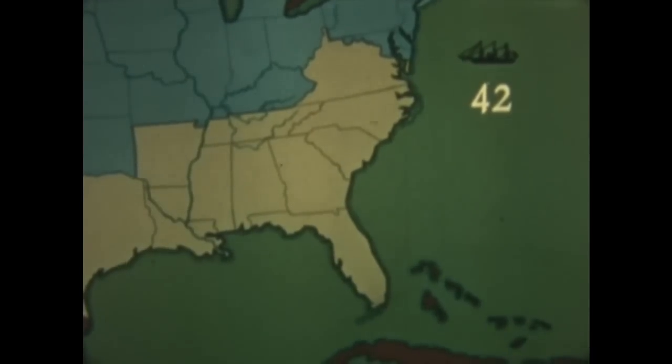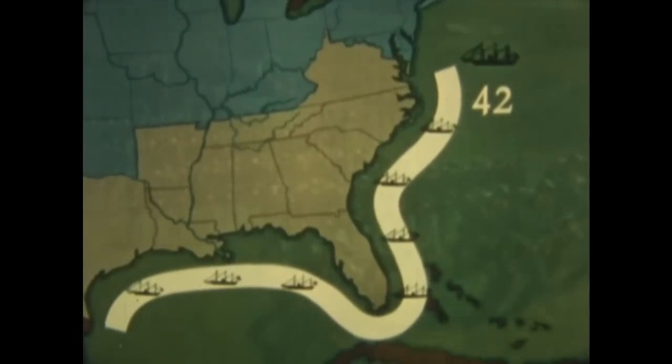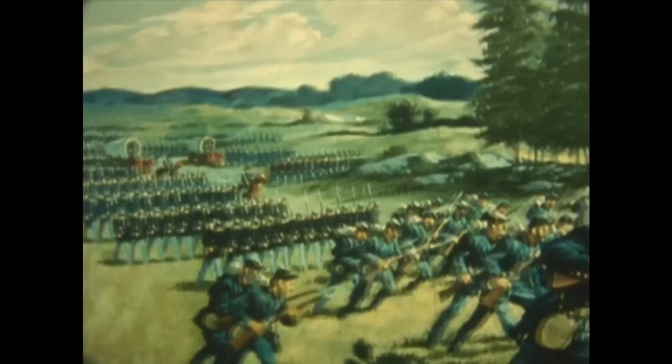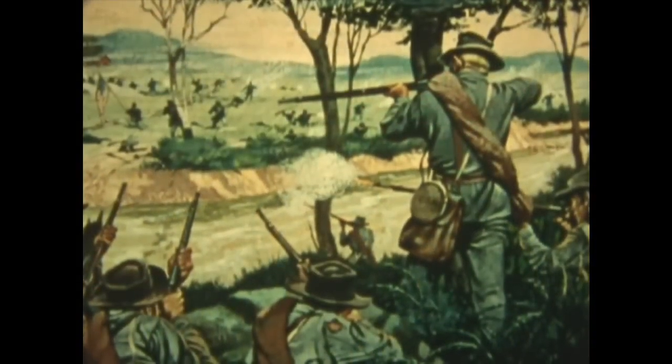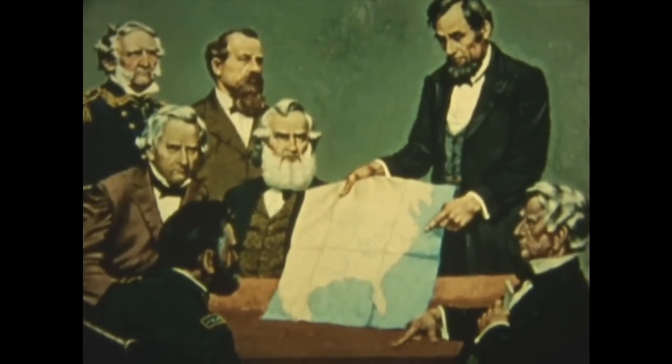At first, Northern war plans were simple and direct. President Lincoln ordered the Navy to blockade the entire southern coast. An army of 90-day volunteers would move south, capture Richmond, and restore the Union. The Battle of Bull Run shattered this illusion. So, a new strategy took form, based on long-range objectives.